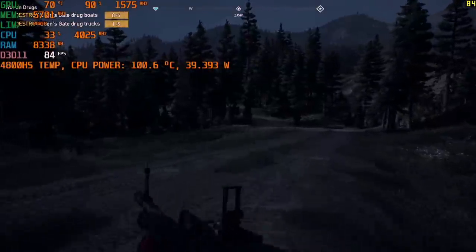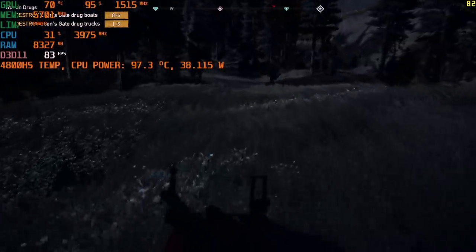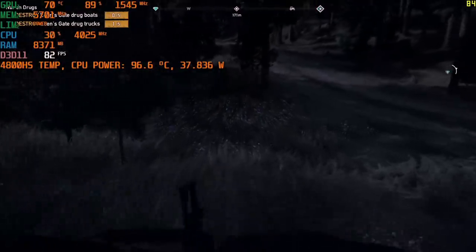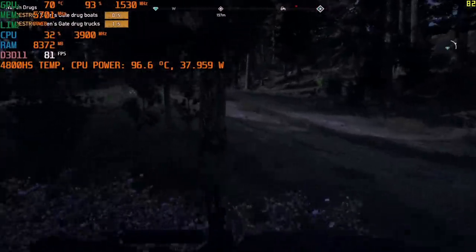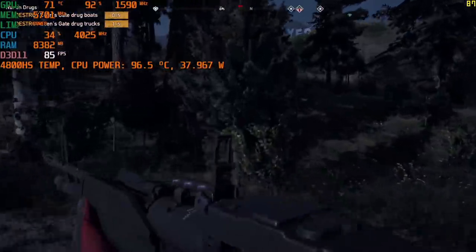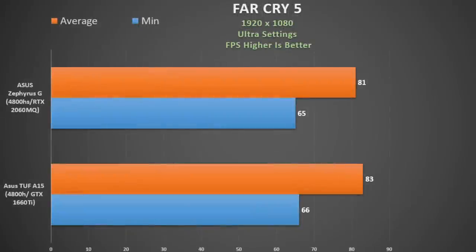Using a cooling pad with GPU overclocked and max fan simply cannot cool 36W on the CPU and 65W on the RTX 2060 — this is not the solution. Looking at the effect of different power modes on frame rates, power saver seems to be the way to go. Compared to the 1660 Ti in the ASUS TUF A15, we don't see a huge difference — slight advantage perhaps to the cooler-running TUF A15.